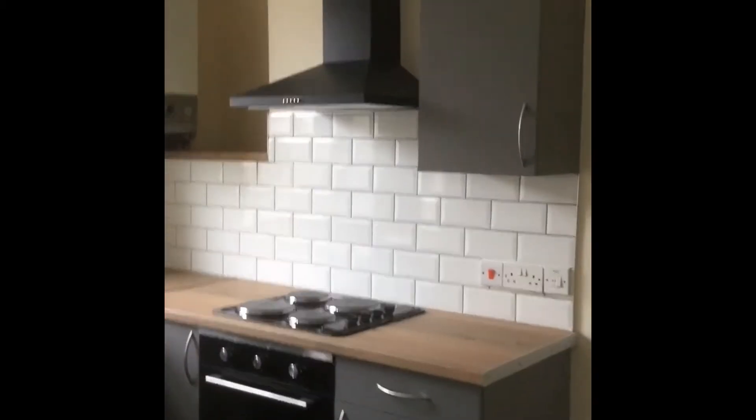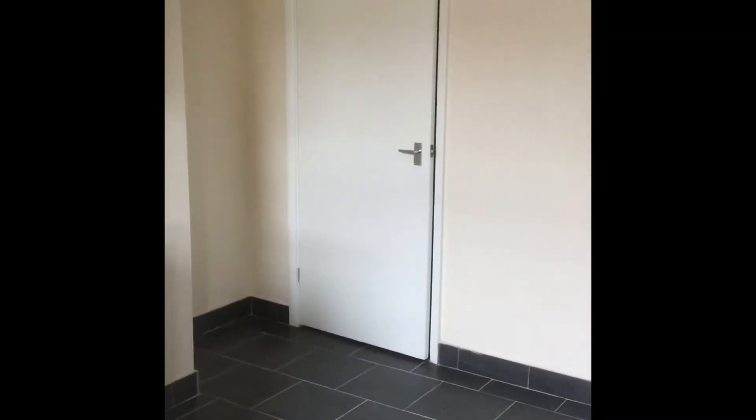Brand new fitted kitchen with plenty of space for a dining table. Then through this door here is the storage cupboard, perfect for housing a fridge freezer.